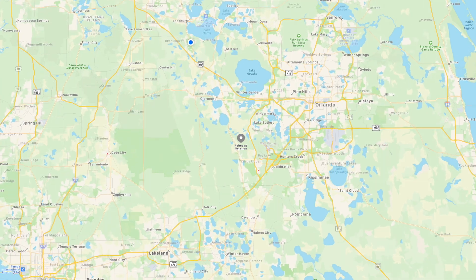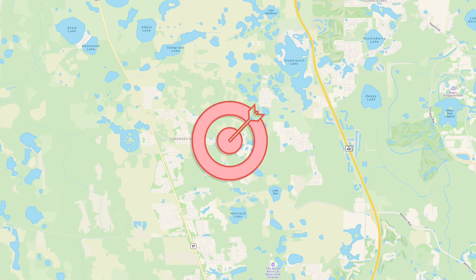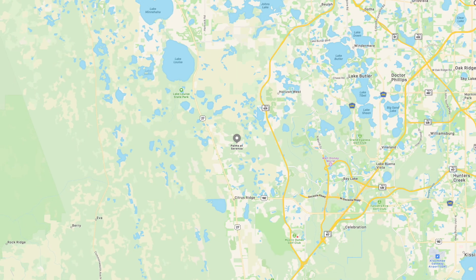Palms of Serenoa is located in the Sawgrass development. It's in the southernmost area of Clermont, 34714. It is a small community within the Sawgrass development off Highway 27, with two entrances — one south and one a little bit north.